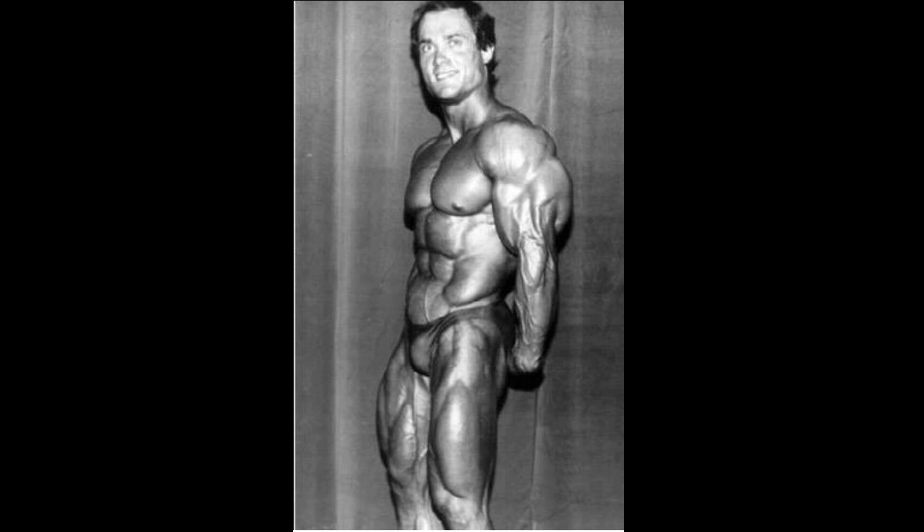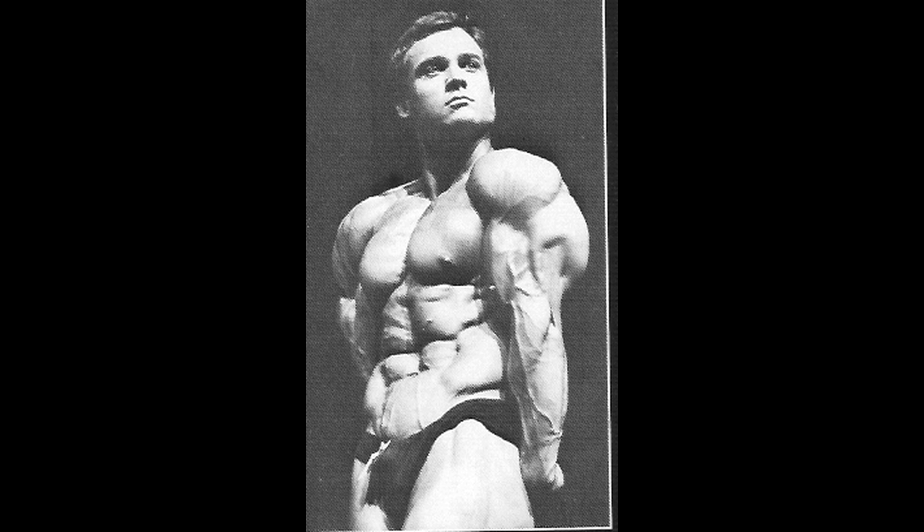Speaking of bulging triceps, have a look at Libor Mineric. I'm not sure if I pronounced his name right, but as I was going through the list of old bodybuilders, I looked at this guy's tricep and wow, very impressive. More than happy to put him on my list. It's unbelievable here — competition ready.